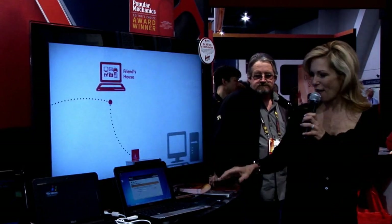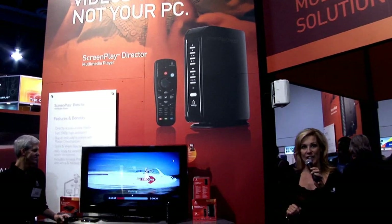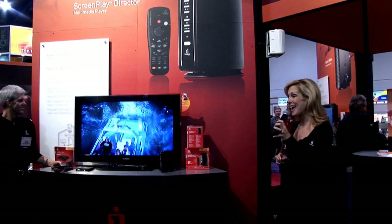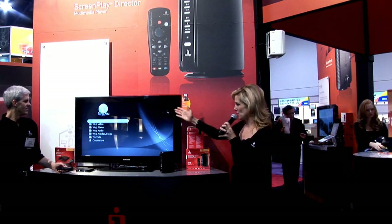All right, you guys ready to take a walk? Follow me — we're going to move over to the multimedia solutions area. iOmega is the number one brand in multimedia players. This week we introduced a new family of Screenplay HD media players that let your media take center stage. Here is the Screenplay Director HD media player — one of the coolest new offerings. It provides 1080p high definition and up to two terabytes of space to save your files.